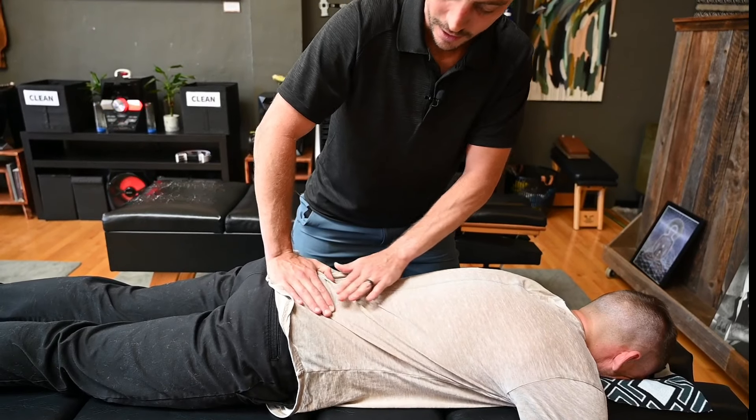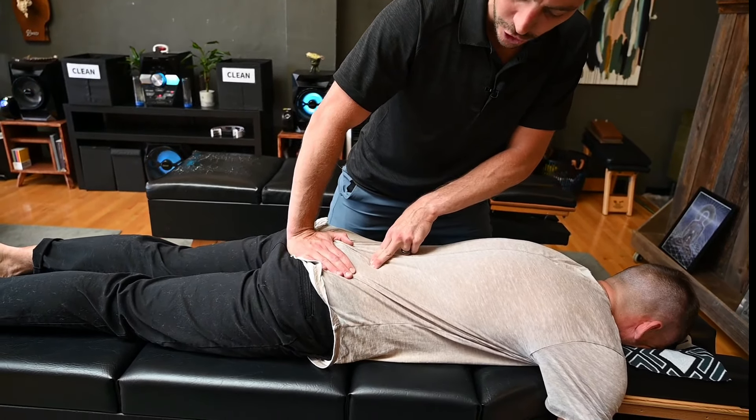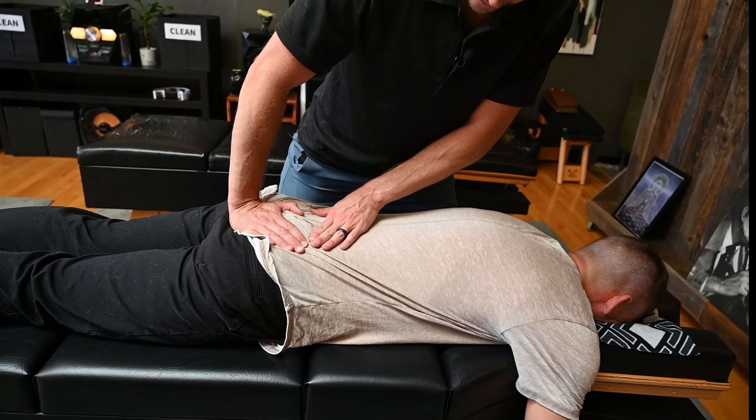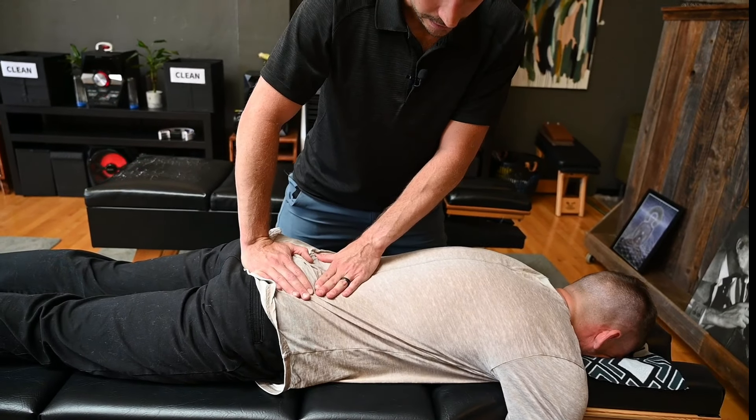For people who are really compressed, this opening is a really gentle way to create ease in the structures — particularly the muscles, the ligaments, the discs, and those nerves. So creating a little bit more space as he breathes and as he exhales each time.